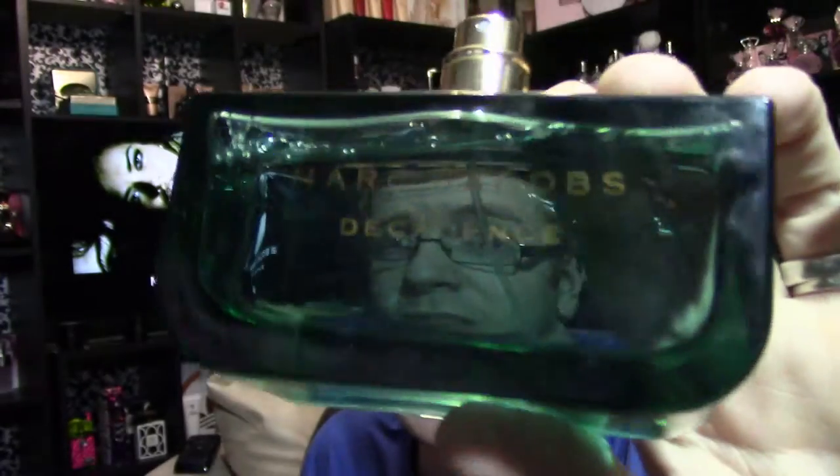The bottle says Marc Jacobs Decadence on the front. This fragrance is a complete departure from anything Marc has ever done. Most of his fragrances — like Honey, Daisy, Lola, Oh Lola — are very fruity or floral-fruity; they're fun and flirty but not as mature and grown-up as this one. The top notes are Italian mandarin, saffron, and iris. Middle notes are Bulgarian rose, jasmine, sambac, and orris root. The base notes include amber, vetiver, and papyrus wood — very grown-up for anything he has ever done.